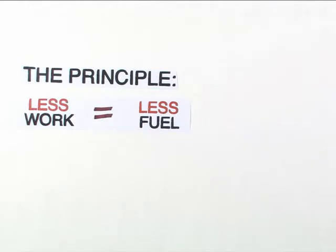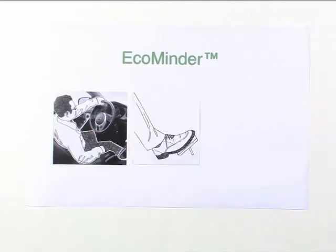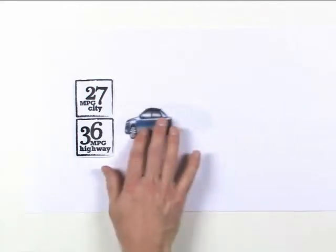Plus, all Forte models with automatic transmissions come standard with an EcoMinder fuel efficiency monitor — an in-dash readout that lights up when the driver's operating the vehicle at peak fuel efficiency. Bottom line, the longer you keep it in the green, the less visits to the pump. It's that easy. Now, with those kinds of MPGs, you might think you'd have to settle for a bare-bones car.